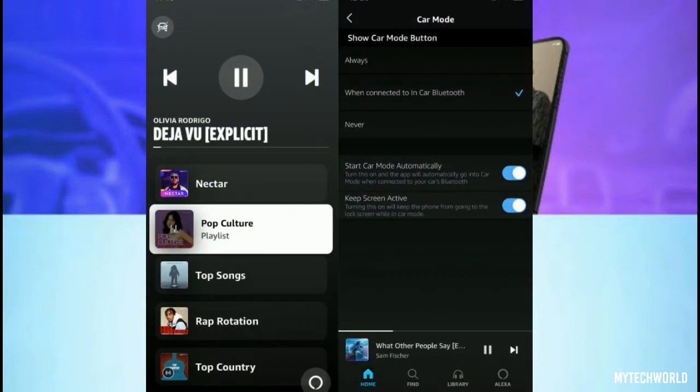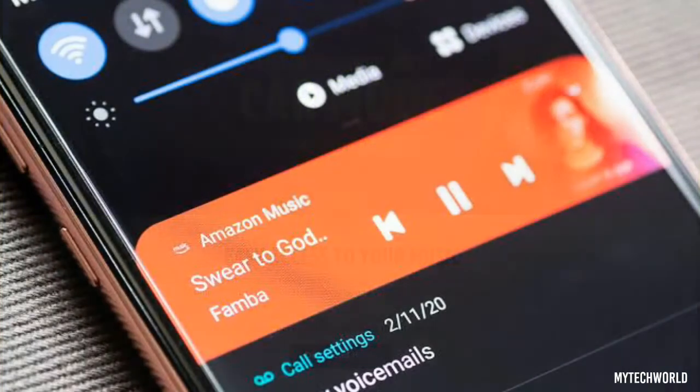Car mode for Amazon Music is now available for iOS and Android devices, and it's relatively easy to set up and use, at least the way Amazon describes it. First, users need to connect their mobile devices to their car via Bluetooth. Amazon Music will then automatically detect the connection and launch car mode. From there, users will be able to utilize shortcuts to get to their favorite music, or control their library of songs with the help of Amazon Alexa.